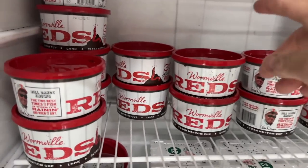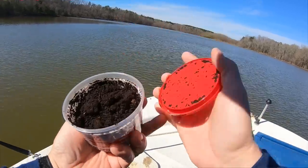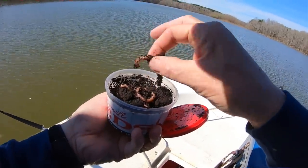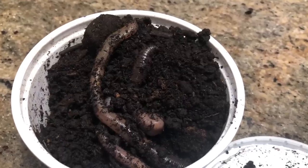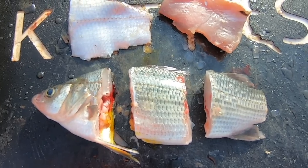Earthworms are very affordable, anywhere from $3 to $5 for a tub of worms. When you're done with them, if you have some left over, you can use them again later on. I put mine in a refrigerator and I'm able to keep these things for months at a time. If you're planning to keep your worms and use them again, put them in a cool place. In the summertime, keep them out of direct sunlight and out of your car. One of the great things about earthworms is they will catch other fish — bluegill, perch, bass, crappie.